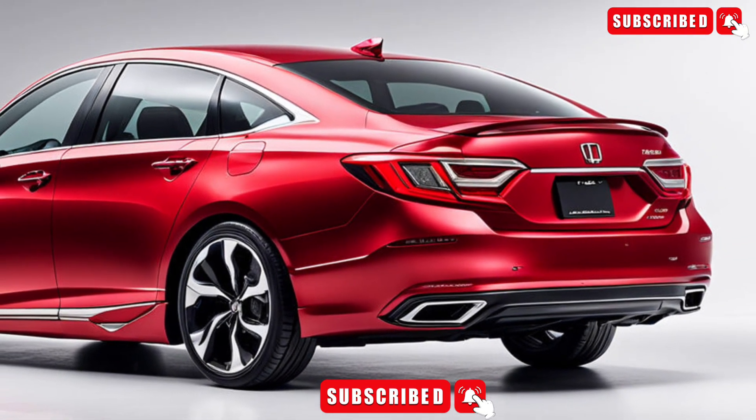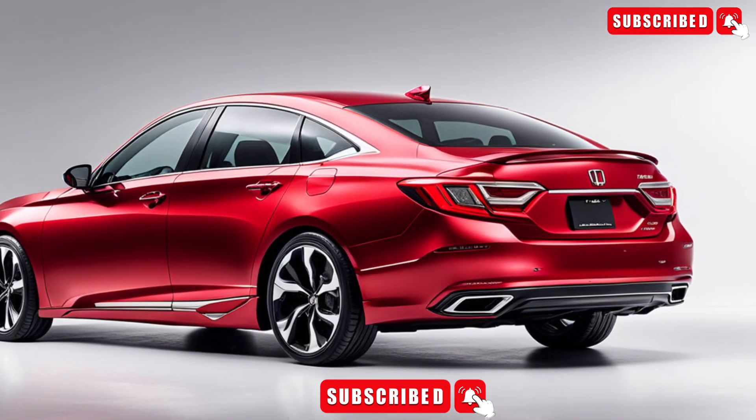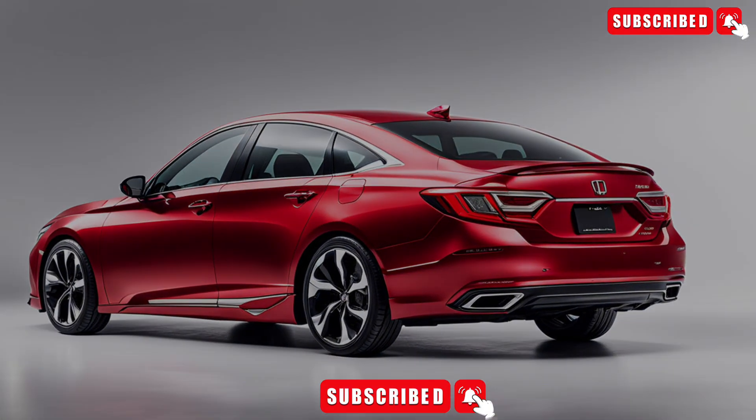With its impressive features, advanced safety technologies, and powerful engine, this mid-sized sedan is sure to be a hit. Be sure to like and subscribe for more content like this.